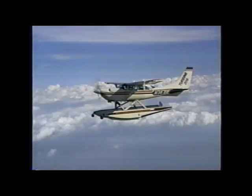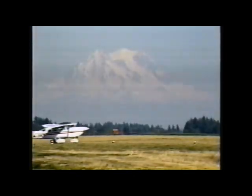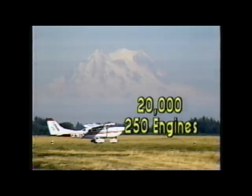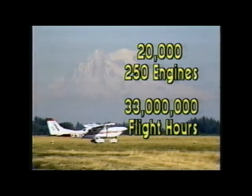All of the Model 250 engines, turboshaft and turboprop, are the products of a very serious, long-range commitment by the Allison Division of General Motors. With over 20,000 250 turbines in service and 33 million flight hours logged, that commitment has made a remarkable impact on the aviation industry worldwide.